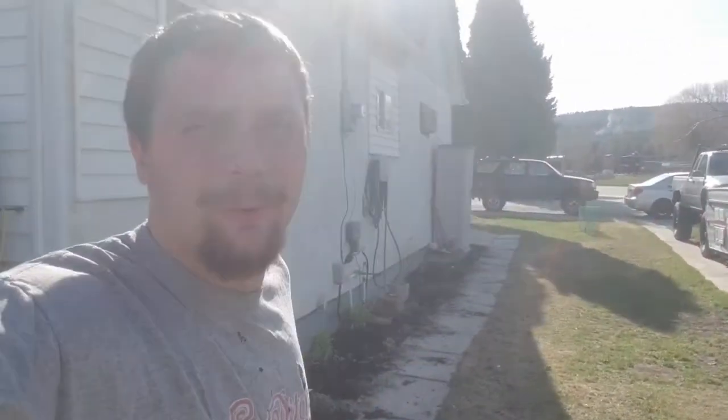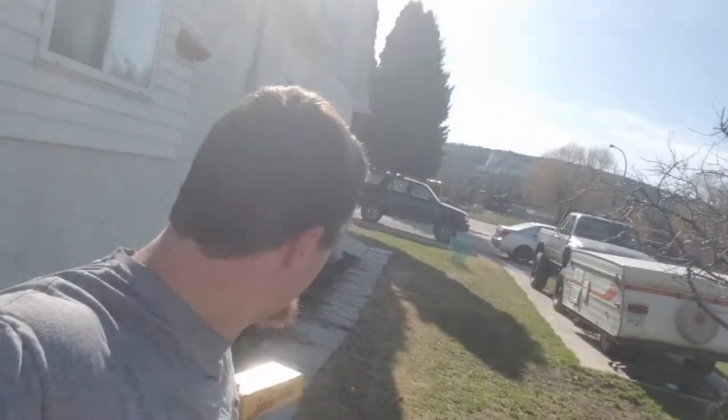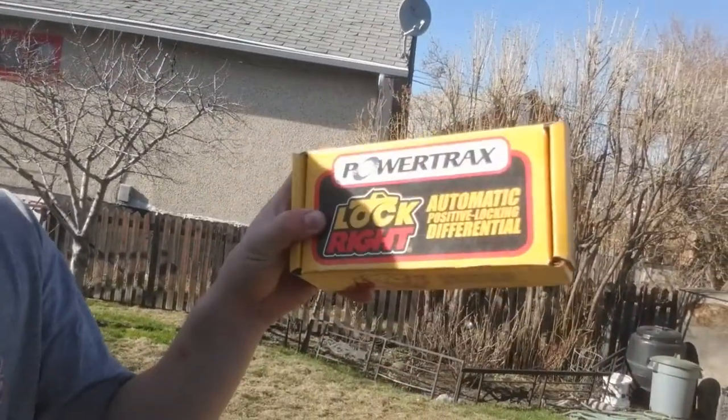Hey, what's going on guys? Today we are back working on the truck again. As you can tell, the weather is nice. Last time you guys saw me, here's what we got — a Lock-Right locker that's going in the truck.